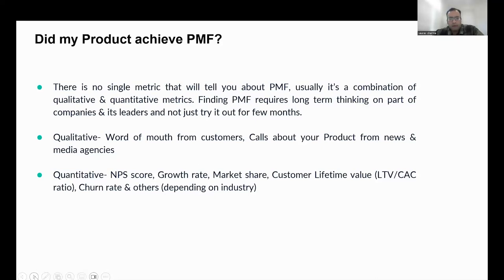On the qualitative side, you can look at word of mouth from customers and media coverage about your product. On the quantitative side, you have metrics like NPS score, growth rate, and market share for your product. How fast is your product growing compared to the market — is it growing faster than the overall market rate? Is your lifetime value greater than your customer acquisition cost, and how is that ratio trending? And how is your retention? It's usually not just one metric; it's a combination, and we'll see some of those in the next slide.